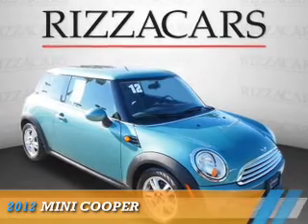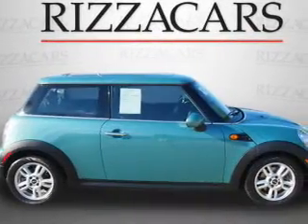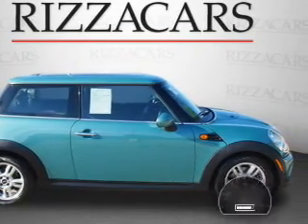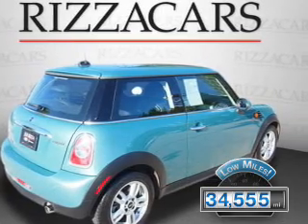Presenting the 2012 Mini Cooper. It's powered by a 1.6 liter 4-cylinder engine and an automatic transmission. With fewer than 35,000 miles, this vehicle has a long road ahead.